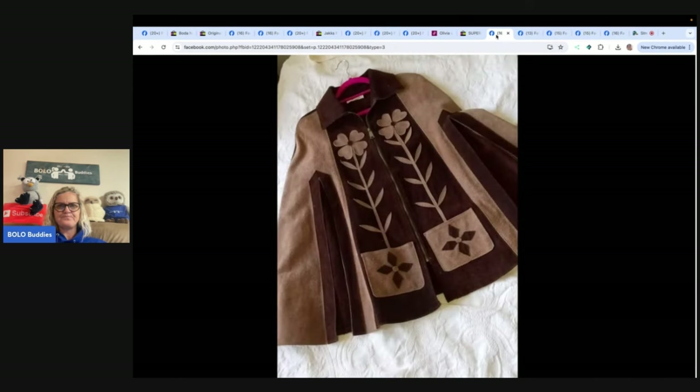This vintage suede cape poncho sold locally for $150 within less than 36 hours of listing on Facebook Marketplace. If you want to share Facebook Marketplace sales, I need a screenshot because I can't pull up the listings directly.